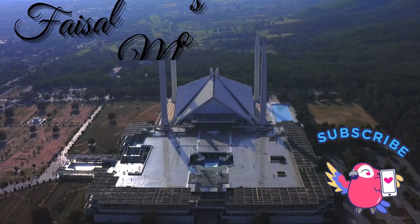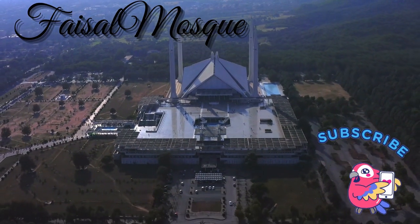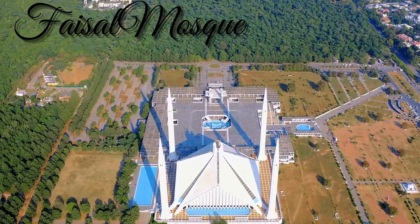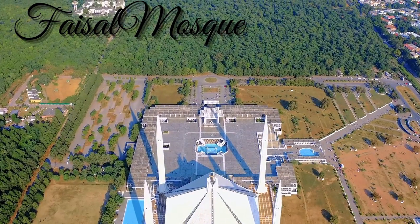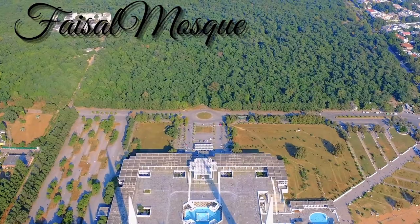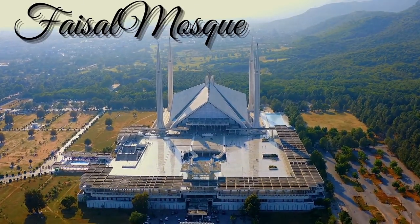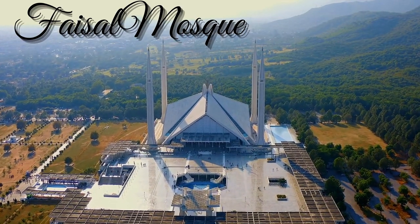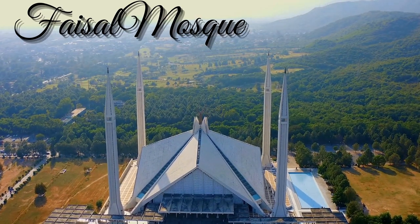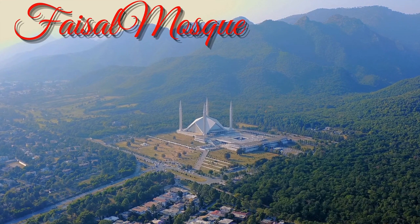When first conceived, the mosque was met with great animosity from the traditional community. Without a typical dome, the mosque instead is shaped like a Bedouin tent, surrounded by four gigantic minarets. Stabbing 260 feet into the air, the minarets were designed in a perfect one-to-one ratio with the base, to create an invisible cube that alludes to the Kaaba. All totaled, the mosque and its courtyard can hold nearly 300,000 worshippers.